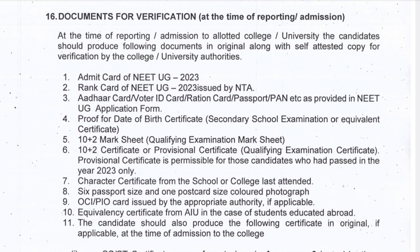The next thing is proof for date of birth certificate. For that you can carry your birth certificate or a secondary school examination or equivalent certificate. Then you have to carry your 12th mark sheet — the qualifying examination mark sheet.